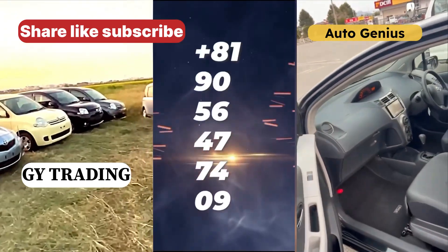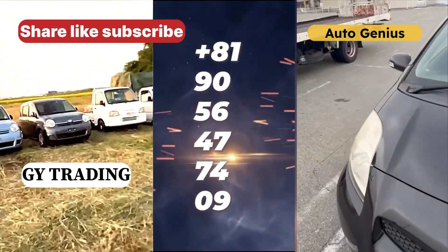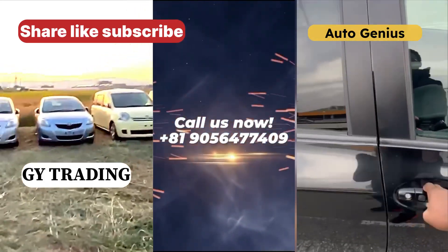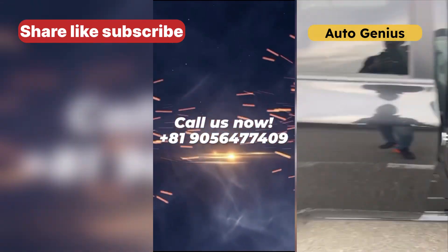Contact them now at +81 9056477409 and your car will be at your doorstep.